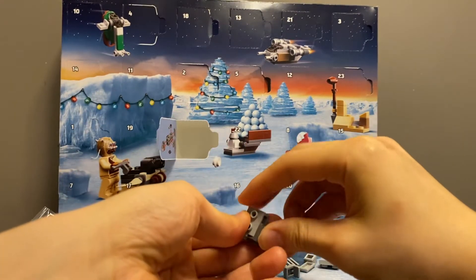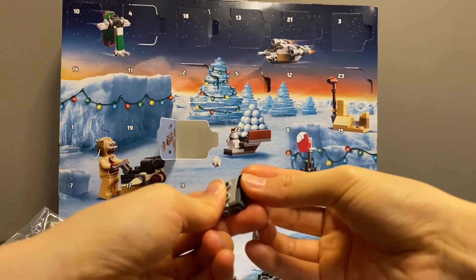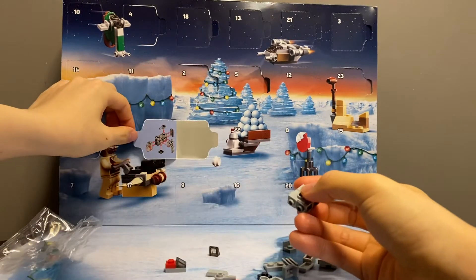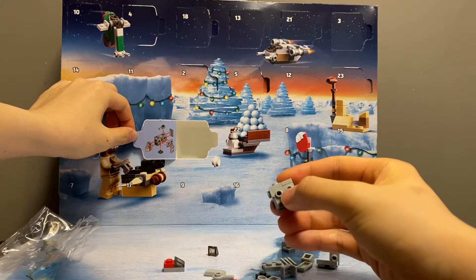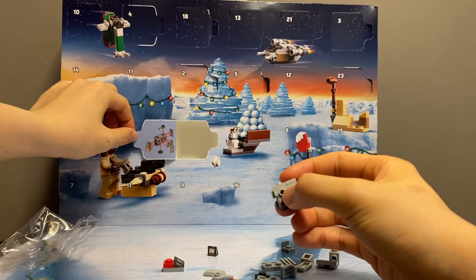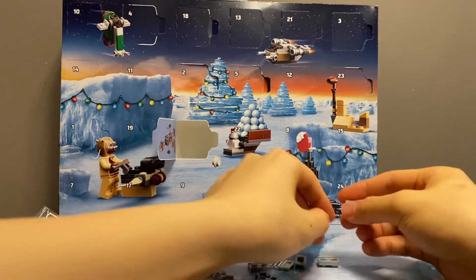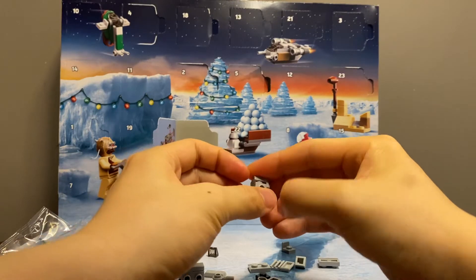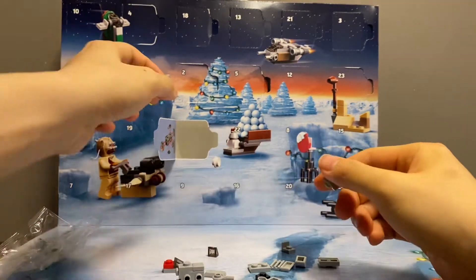I've got it, I've built it, and it's a very nice model. This one... I'm not such a big fan, not particularly.